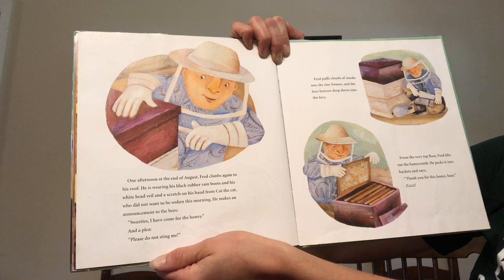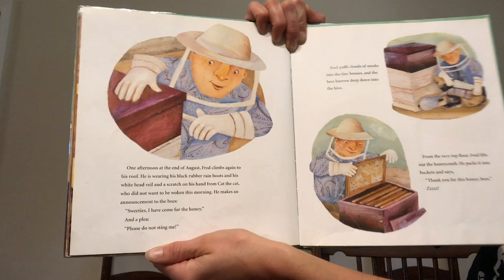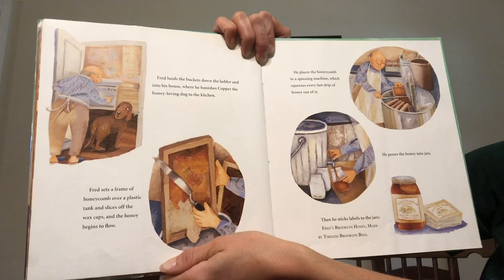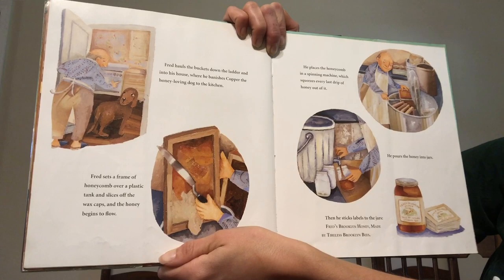Fred puffs clouds of smoke into the tiny houses and the bees burrow deep down into the hive. From the very top floor Fred lifts out the honeycomb. He packs it into buckets and says thank you for this honey, bees. Fred hauls the buckets down the ladder and into his house where he banishes Copper, the honey-loving dog, to the kitchen. Fred sets a frame of honeycomb over a plastic tank and slices off the wax caps and the honey begins to flow. He places the honeycomb in a spinning machine which squeezes every last drip of honey out of it. He pours the honey into jars, then sticks labels to the jars: Fred's Brooklyn honey, made by tireless Brooklyn bees.